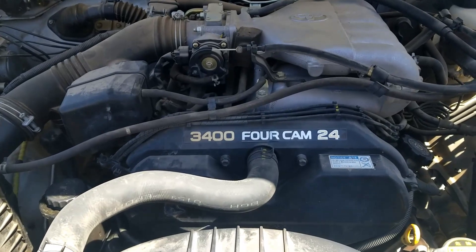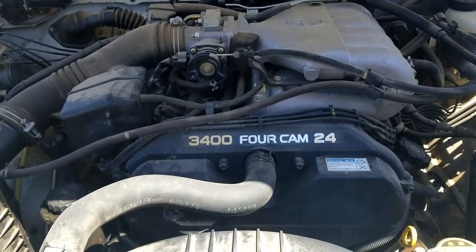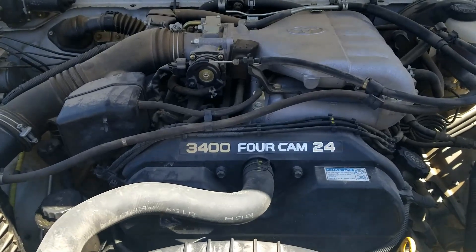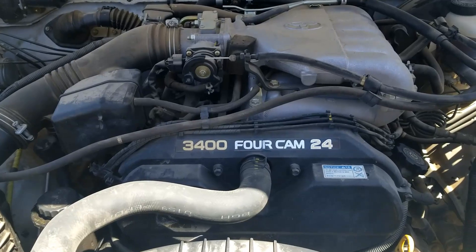So if you have a Toyota 3.4 liter V6 engine, I thought I'd real quickly go over what the firing order is, the cylinder location, and which side of the engine is bank one or bank two. This right here is a 2004 Toyota Pre-runner, but this engine was used in many Toyota trucks from 1995 to 2004.